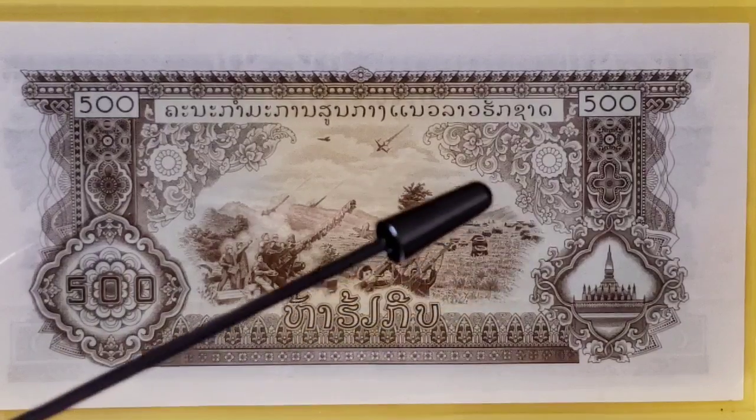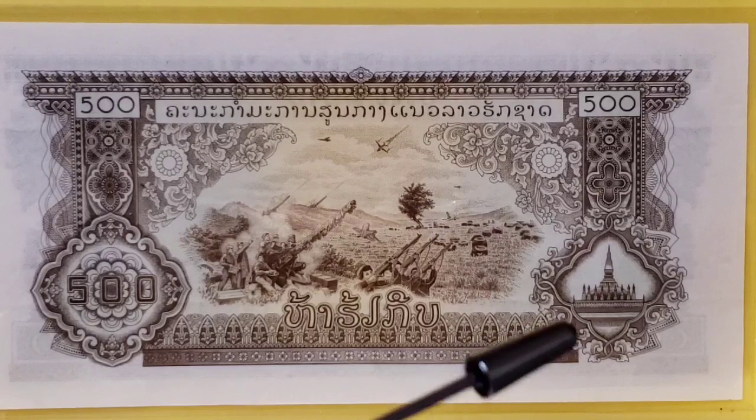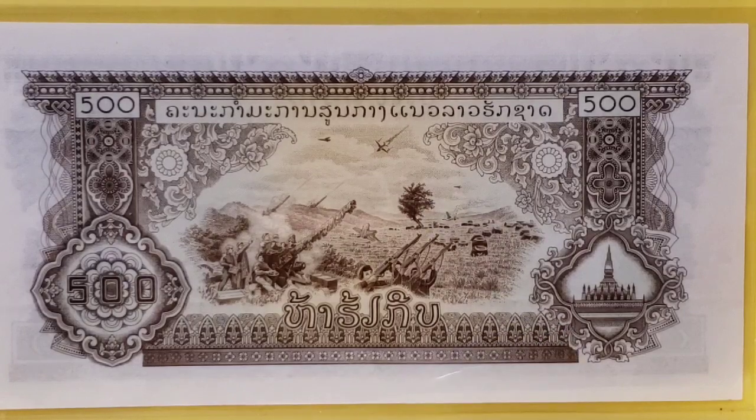The Tat Luang Stupa depicted here was originally a Hindu temple when it was built in the 1st century. It was rebuilt in the 13th century as a Khmer temple, and then rebuilt again in 1566 as a Buddhist temple. It was restored by the French in 1900, and then again in the 1930s, and then again after World War II. So who knows what this building looks like now, or what the original building ever looked like — it has been restored so many times. It is noted for all of the statues of nagas, or snakes, that are found inside this temple.